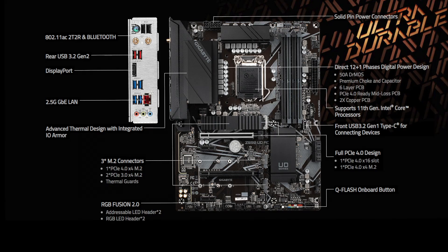Both the Ultra Durable UD models include two full-length PCIe slots, with the top operating at PCIe 4.0 x16 and the second at PCIe 3.0 x4, and a single PCIe 3.0 x1 slot at the bottom. Gigabyte includes one PCIe 4.0 x4 and one PCIe 3.0 x4 SATA M.2 slot, with five SATA ports with RAID 0, 1, 5, and 10 support. Four of the SATA include right-angle ports on the right-hand side, while a single straight-angle port is in the bottom right-hand corner.